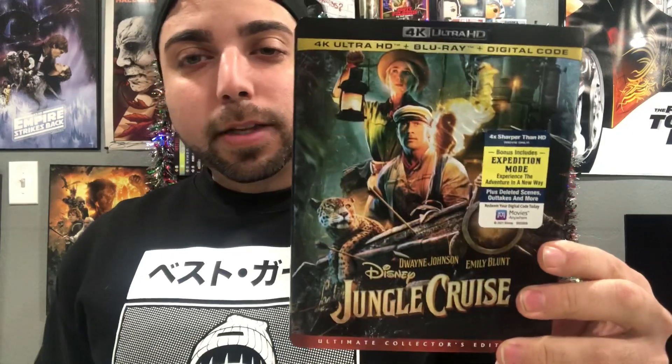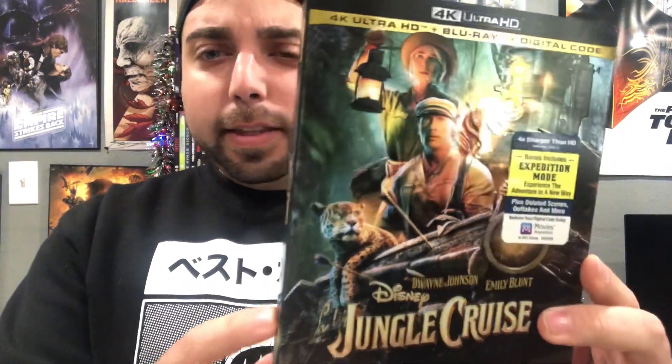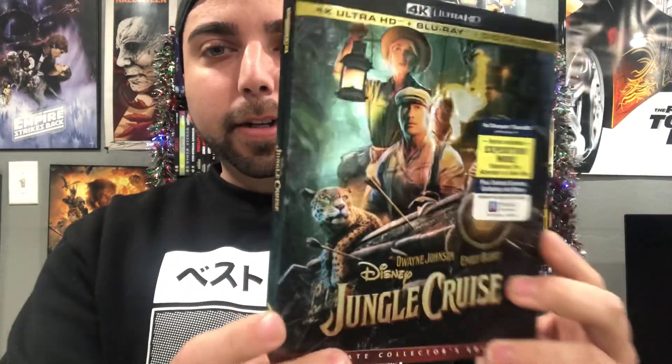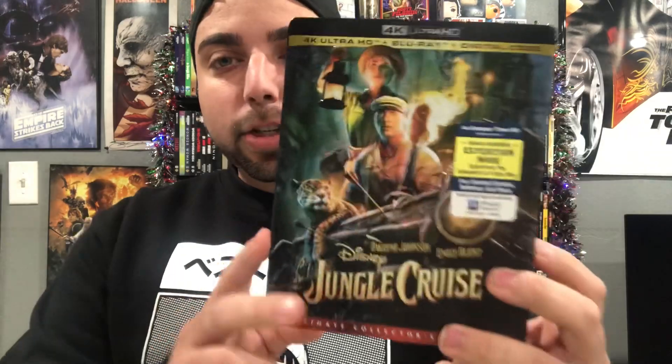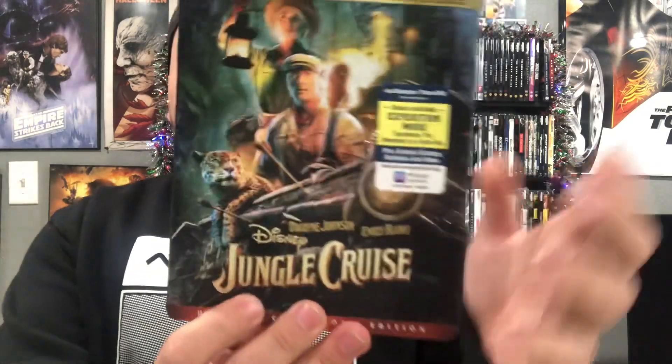Jungle Cruise — Disney really does well with their 4K slipcovers. I just love the artwork for this one. I think this stood out more than the steelbook for me. The colors are good, it's embossed, and you just get really nice artwork on the slipcover. The spine looks good as well. So Jungle Cruise is 10th place.